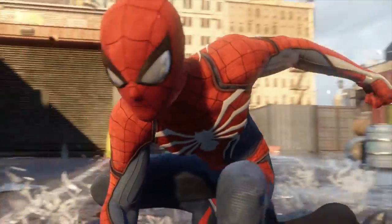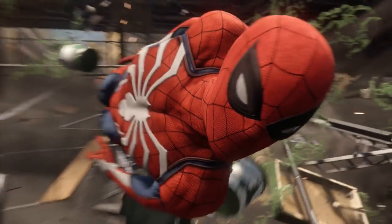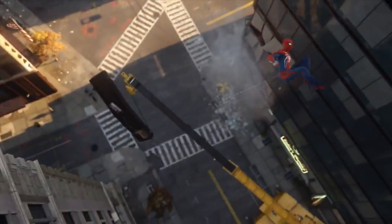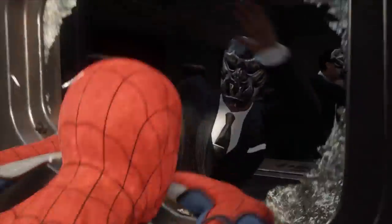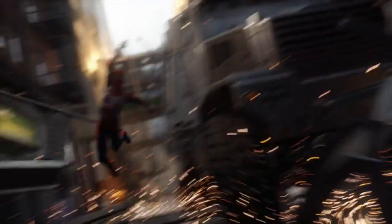Spider-Man put me into the realm of the Uncharted series — it blew my mind. The graphics were fantastic, similar to Uncharted 4. The gameplay and combat are fantastic, and the music is top notch. When you're weaving through buildings with that Avengers theme playing in the background, it's awesome.